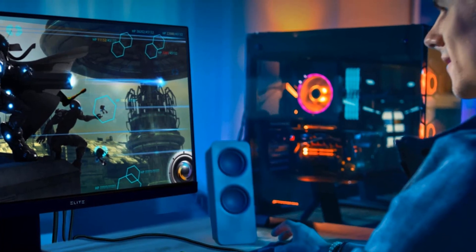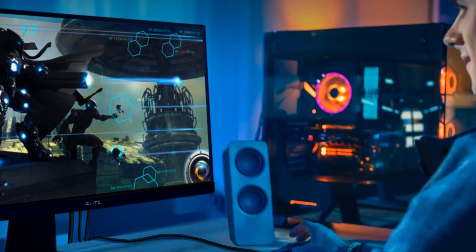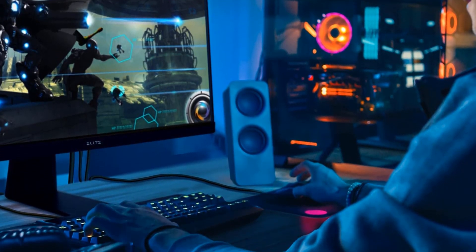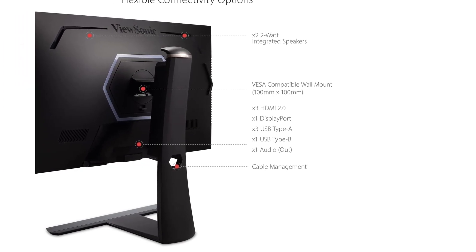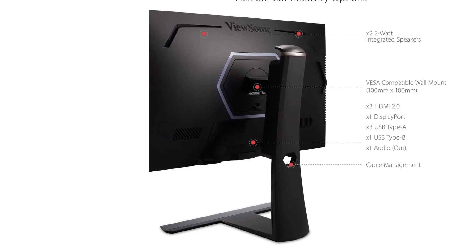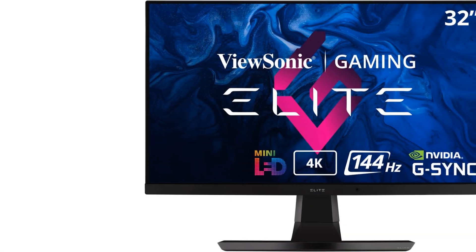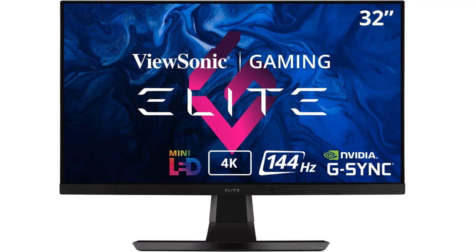The monitor even features a built-in blue light filter that helps reduce eye strain on late nights. Greenwald does point out, however, that setup was a bit difficult and a bulky external power cord is required. Size: 32 inches, resolution: 4K UHD 3840x2160.